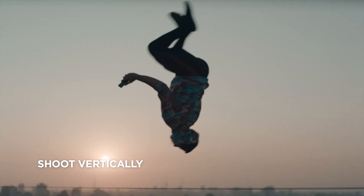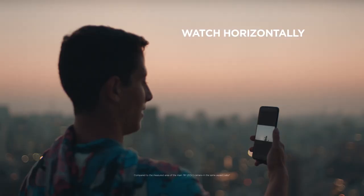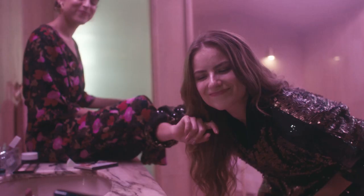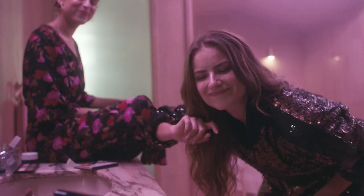If you're interested in the Moto E6S, UK buyers will be able to pick it up in the coming weeks from Amazon, Argos, John Lewis, Carphone Warehouse, O2, or Tesco. But if you can't wait, the other members of the E6 range are already available.